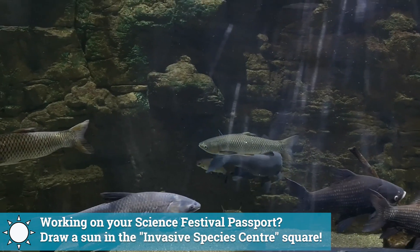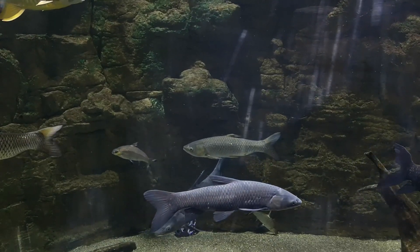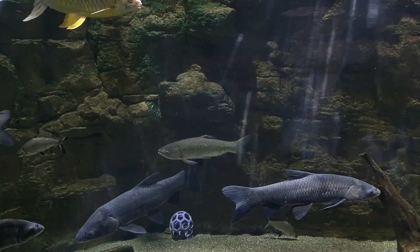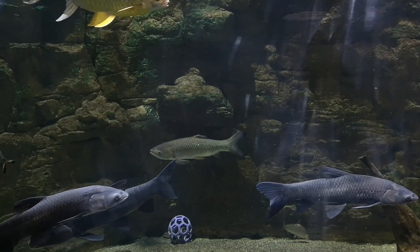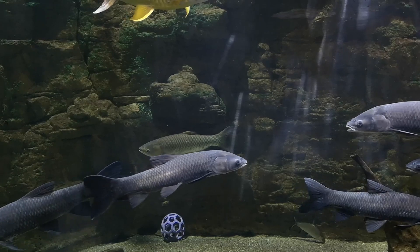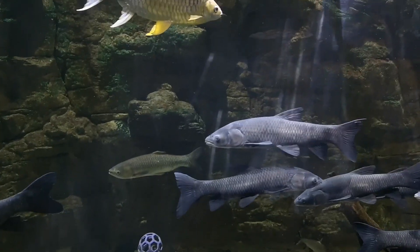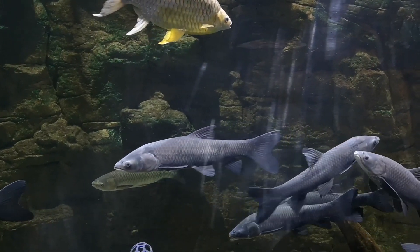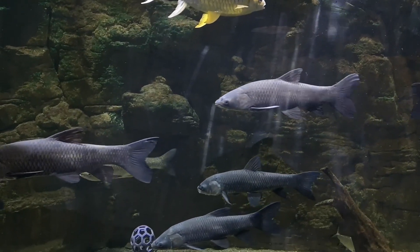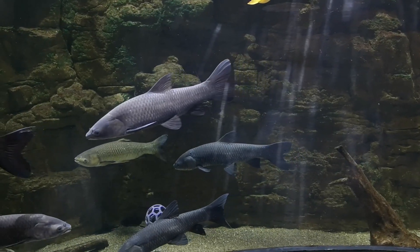Asian Carps are considered an invasive species because of that feeding behavior — the fact that they eat so much. They could get into our natural ecosystems here in the Great Lakes and potentially eat so much food that it creates competition for our native species. Here in the exhibit, they're in a community tank with other species from the Southeast Asia region, but that would not be the case in our lakes and waterways. They could present serious competition for food and space.